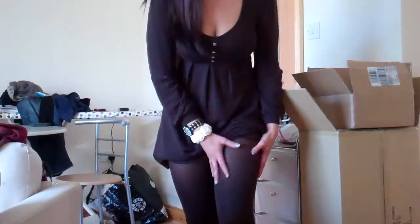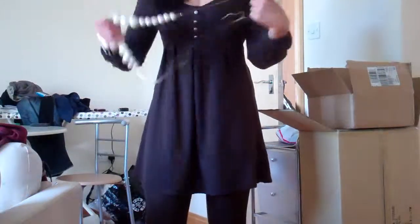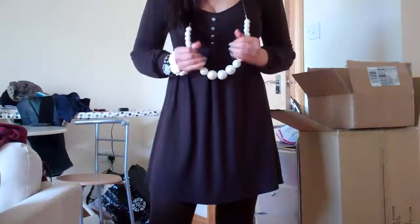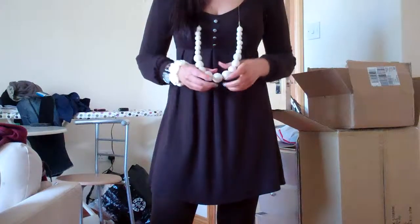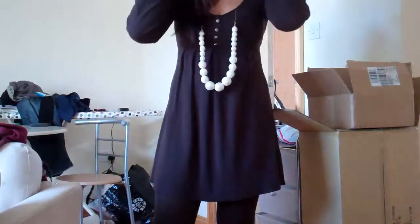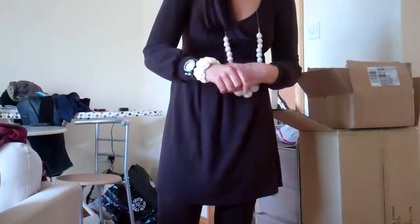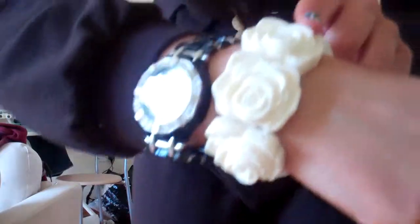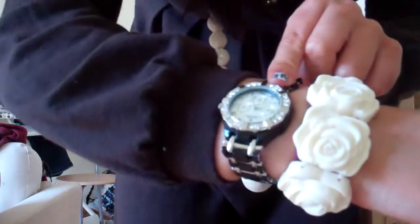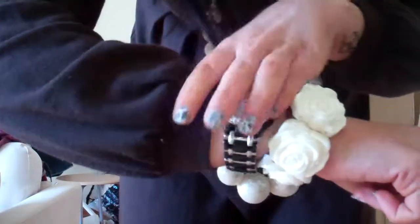My tights are just plain brown tights, probably from Primark as well. For accessories, I'll be wearing this really big ball pearl necklace — also from Primark. It's really nice, I love wearing it with this dress. I think brown and cream go really nicely together. I've also got this bracelet to match — it's just really nice cream roses, from New Look. And then I'm wearing my Rolex watch. It is black, but I don't mind mixing colours.